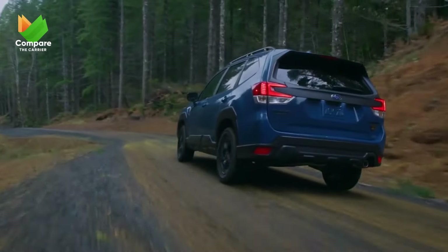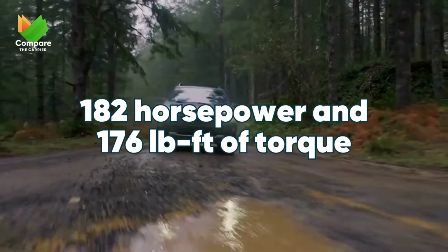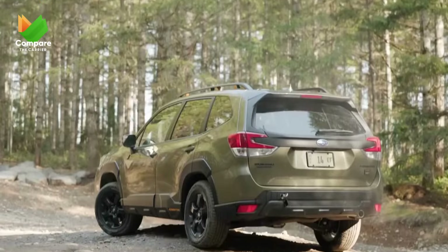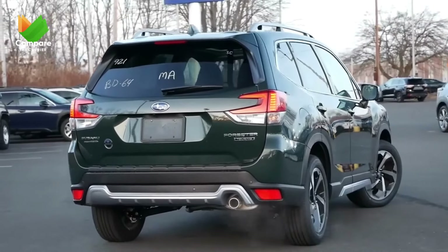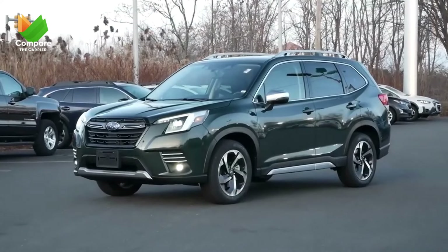The Forester, while known for its all-terrain capabilities, houses a 2.5-liter boxer engine that's both efficient and capable, producing 182 horsepower and 176 pound-feet of torque. Subaru's unique boxer engine design ensures a lower center of gravity which, combined with its symmetrical all-wheel drive, offers balanced handling and stability, especially when nature throws curveballs.